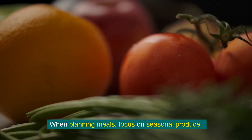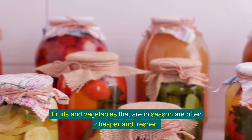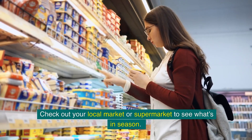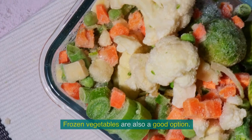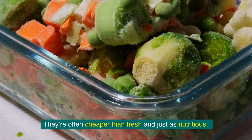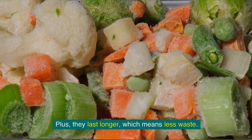When planning meals, focus on seasonal produce. Fruits and vegetables that are in season are often cheaper and fresher. Check out your local market or supermarket to see what's in season. Frozen vegetables are also a good option — they're often cheaper than fresh and just as nutritious. Plus, they last longer, which means less waste.